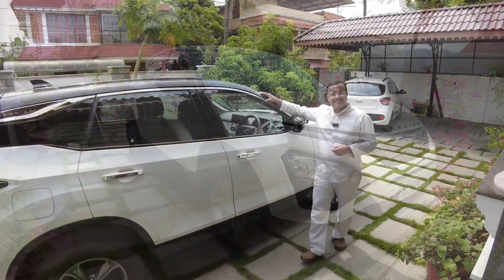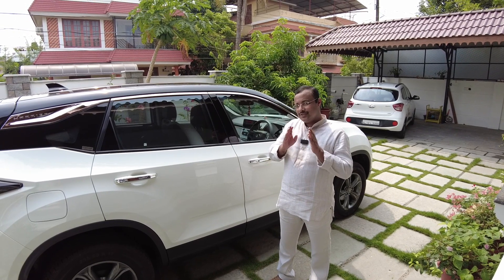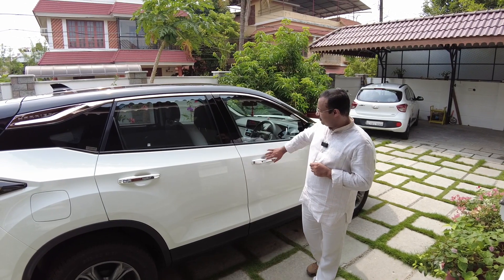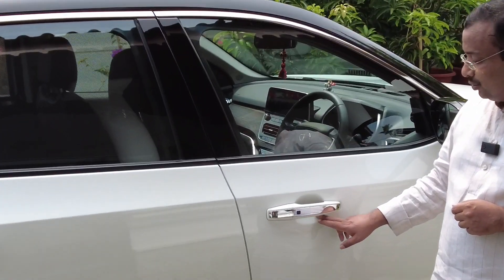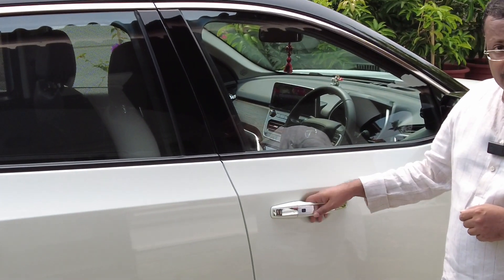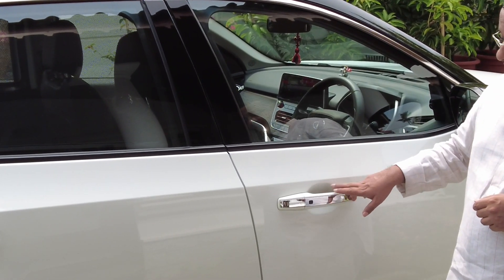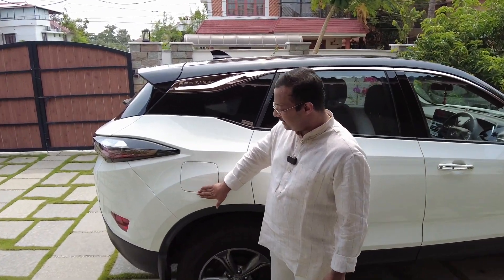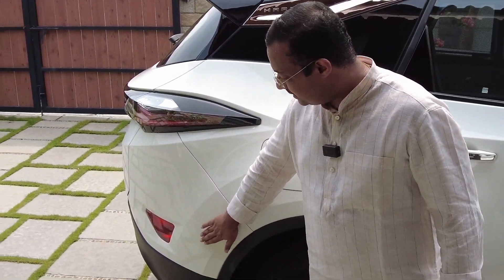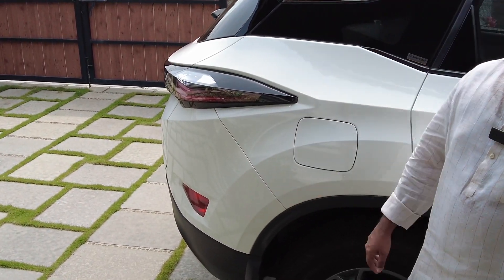If you decide to go ahead with ceramic coating, I would suggest that you get certain parts done with paint protection film, or PPF. Those areas are especially the door handles and the inner part of the door handle, because this area tends to get scratches from your nails. Also the fuel tank lid and the bumpers, because these areas always have a chance for scratches to develop.